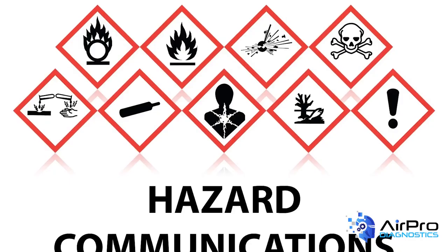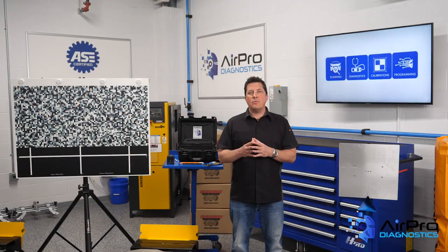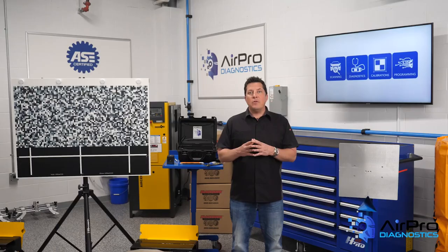Number five: hazard communication standard. This important standard is applicable to all businesses and involves making sure employees are aware of all chemicals in the workplace. Importantly, they must have easy access to information about these chemicals to learn about how to keep themselves safe from the potential hazards. Plus, they must be trained annually on any new chemicals that are brought into the shop, or when they have a job change that exposes them to new chemical hazards.